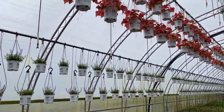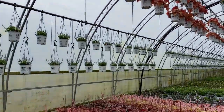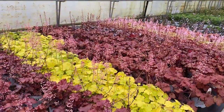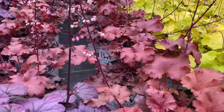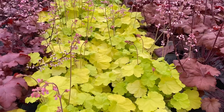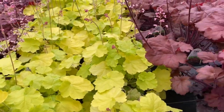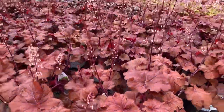Up in the ceiling is the Peach Berry. This orange one in front of us is Cherry Truffles, and that's next to Pretty Pistachio. And then the next one is Mahogany Monster with those really large leaves.